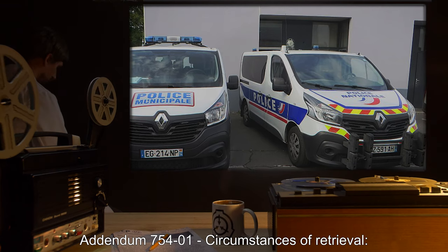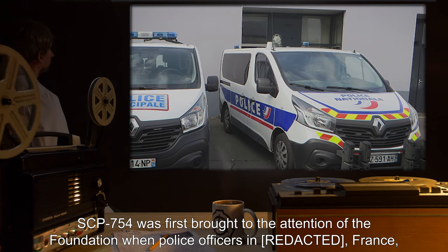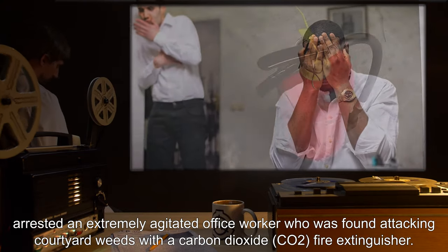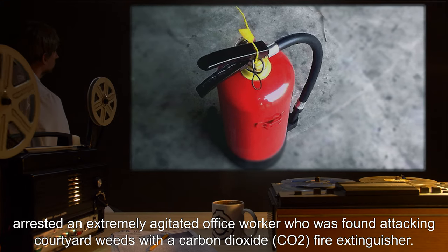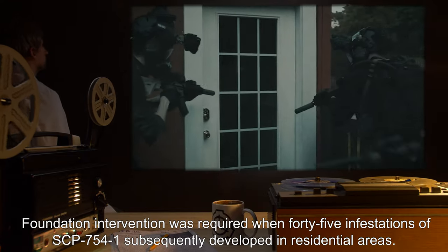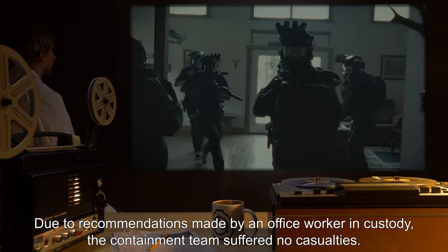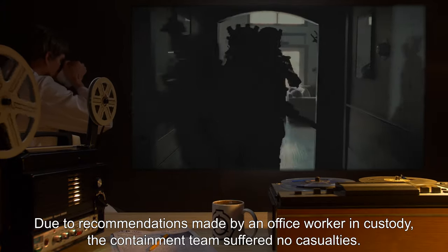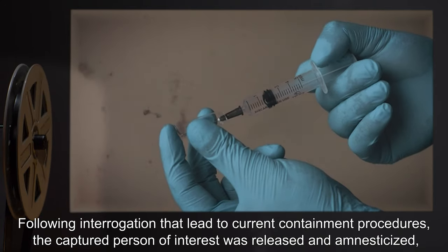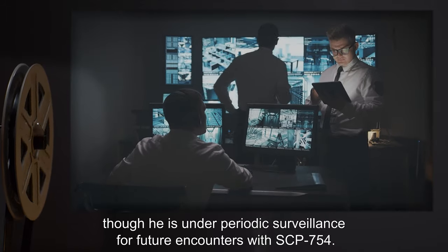Addendum 754-1: Circumstances of Retrieval. SCP-754 was first brought to the attention of the Foundation when police officers in France arrested an extremely agitated office worker who was found attacking courtyard weeds with a carbon dioxide fire extinguisher. Foundation intervention was required when 45 infestations of SCP-754-1 subsequently developed in residential areas. Due to recommendations made by the office worker in custody, the containment team suffered no casualties. Following interrogation that led to current containment procedures, the captured person of interest was released and amnesticized, though he is under periodic surveillance for future encounters with SCP-754.